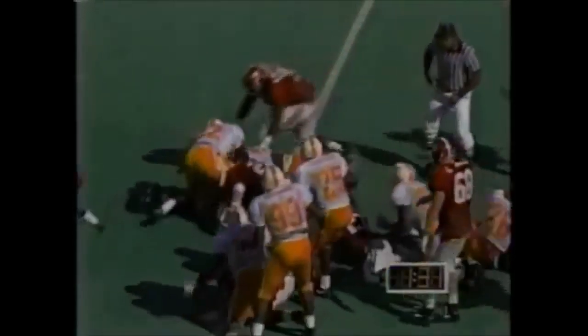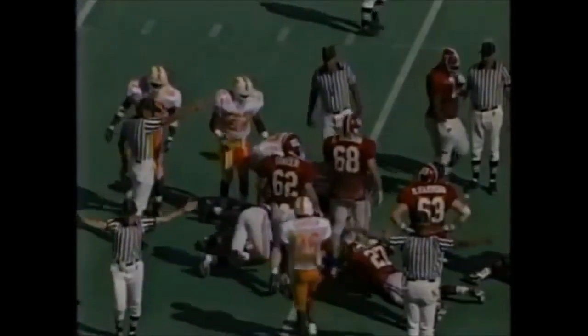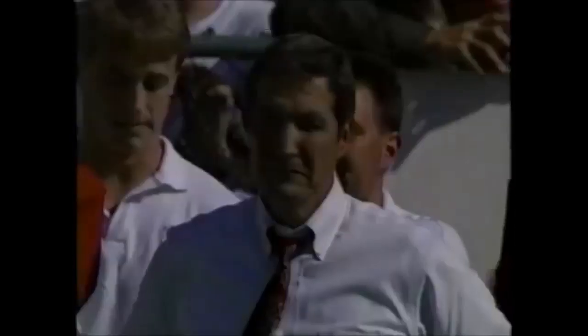Parker giving the ball to Stacey. That ball came loose - he fumbled it. Unbelievable! Tennessee is going to get one more shot. This is unbelievable. There's your miracle.